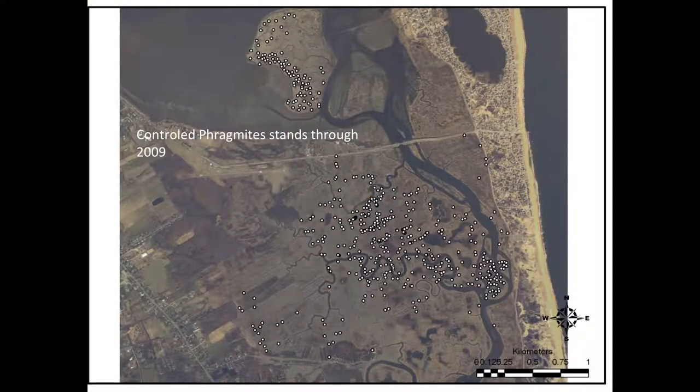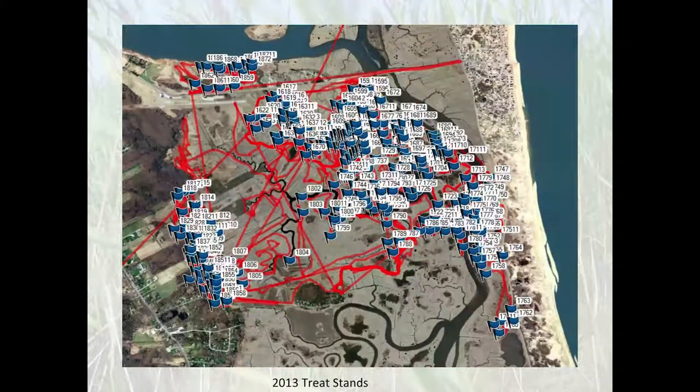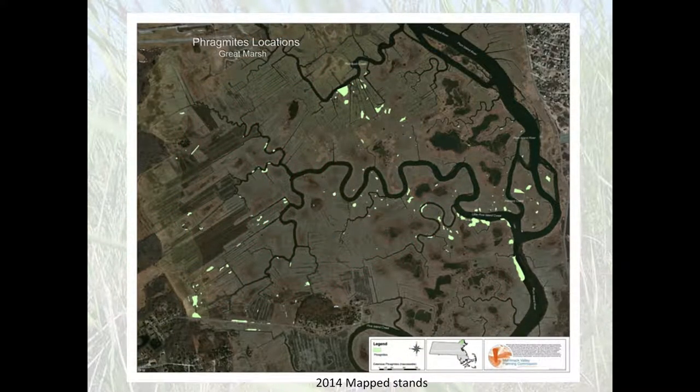Various funding sources directed us to treat different specific areas — DCR money might go toward the state reservation, a NAWCA grant toward other areas, DMF toward others — so we weren't consistently treating the same locations year after year. We didn't have enough funding to treat everything, and funders had specific directions for where treatment should occur, making it very difficult to maintain a comprehensive, coordinated approach. It was very piecemeal.